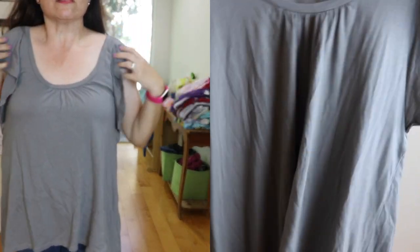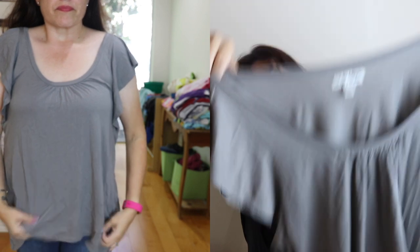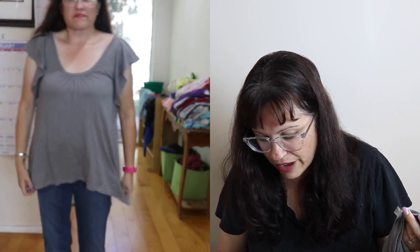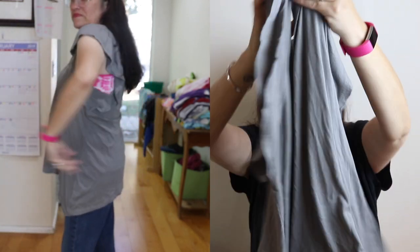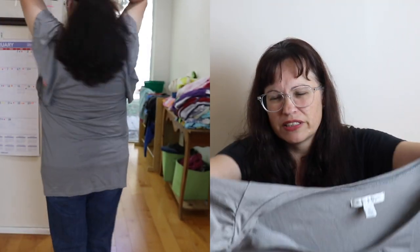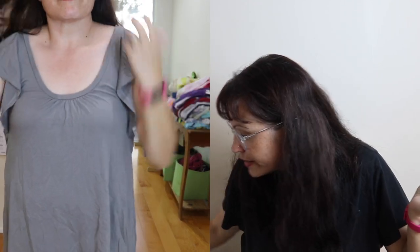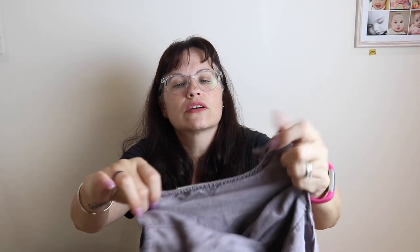This gray American Eagle Outfitters top is very soft. Estimated retail is $35 and ThredUP's price is $14.99. It's just too big. I should have taken the large off my profile, but there it is.